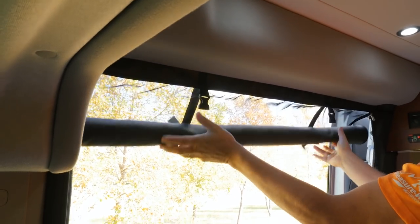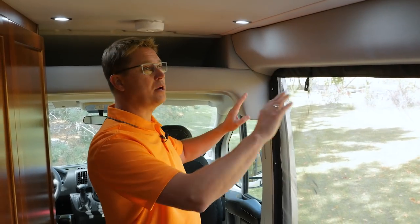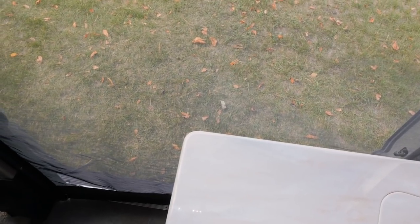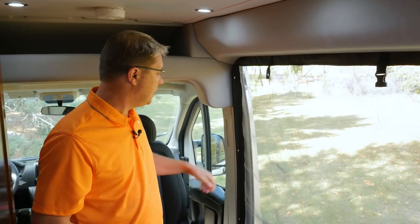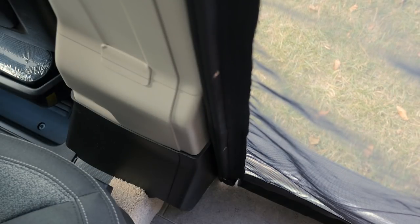To help bring the great outdoors inside we have this great optional screen package. This screen package encloses the entire opening so that you can get all the fresh air in. It has a fine mesh so no bugs can get in, and if your hands are full and you need to go outside carrying something you just simply push on the screen and the magnetic catch will close behind you every time.